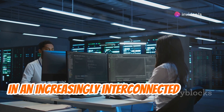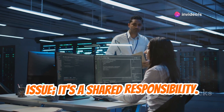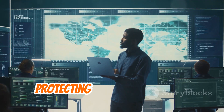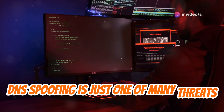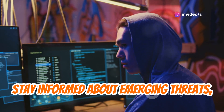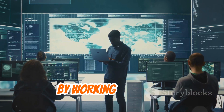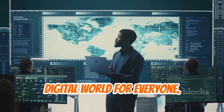In an increasingly interconnected world, cybersecurity is no longer just an IT issue — it's a shared responsibility. As individuals, businesses, and governments, we must remain vigilant and proactive in protecting our digital assets. DNS spoofing is just one of many threats lurking in the digital shadows. Stay informed about emerging threats, adopt best practices for online security, and empower yourself with the knowledge and tools to stay ahead of the curve. By working together, we can create a safer and more resilient digital world for everyone.